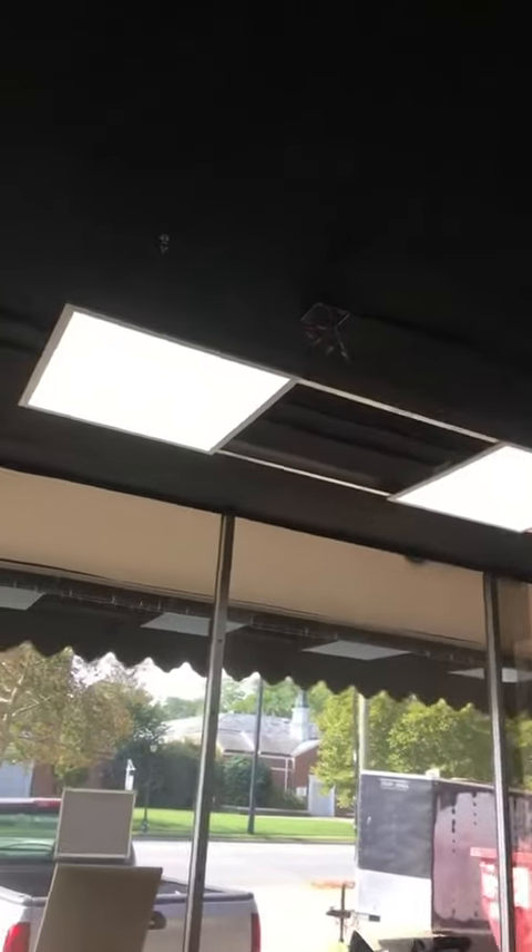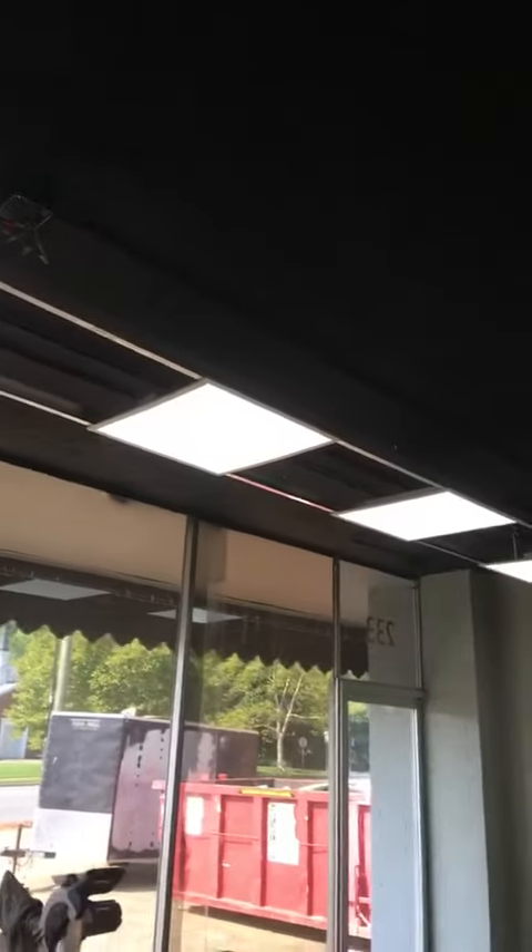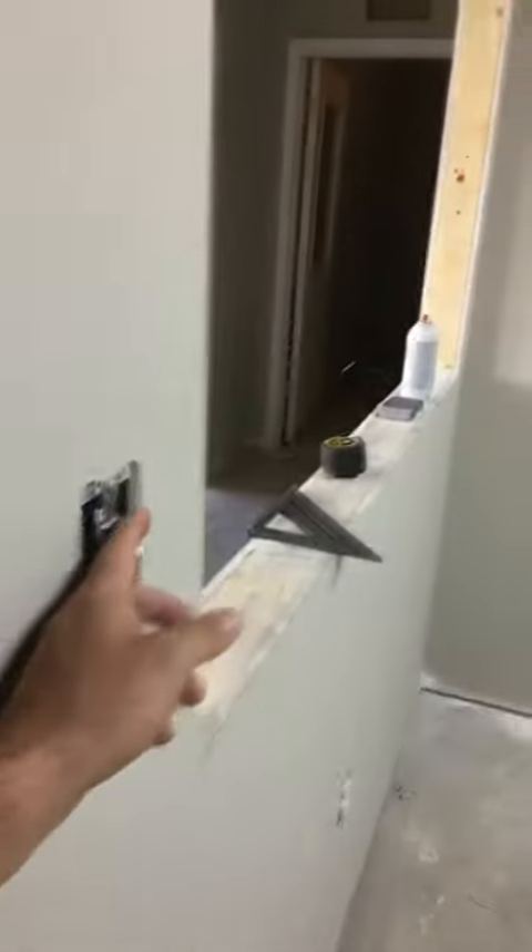I wanted to show you the lights. Look at these lights — these are LED flat panel lights, they're three-eighths of an inch thick. They're just hung in the offices, and when you turn them on and off it's instant. It's not like a fluorescent bulb, and they put out a ton of light. Really, really cool.